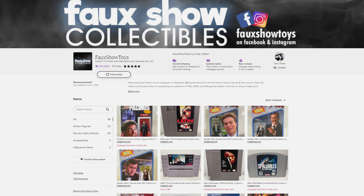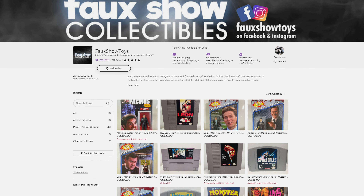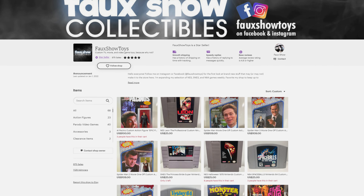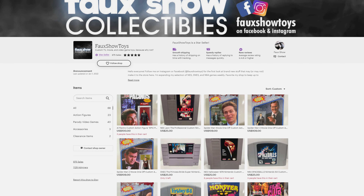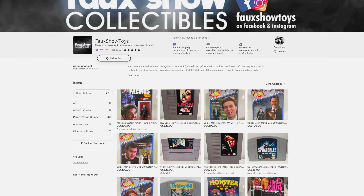Now, if you want to try and get in on some of these rare Ghostbusters toy drops from Faux Show Toys, or if you want to check out all the other awesome in-stock toys he has available right now, be sure to check out his online store — I've got a link to it down below in this video's description. And that's all I've got for you here right now. As always, subscribe. If you'd like to join up with Ghostbusters News, check out our Patreon page — a link to that is also down below, and I'll see you right back here next time.